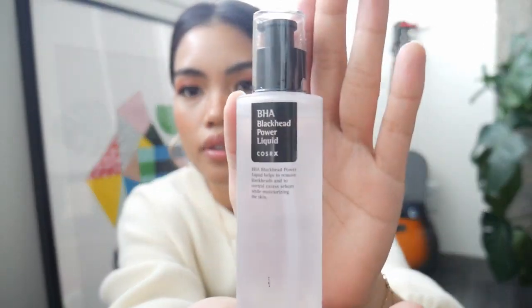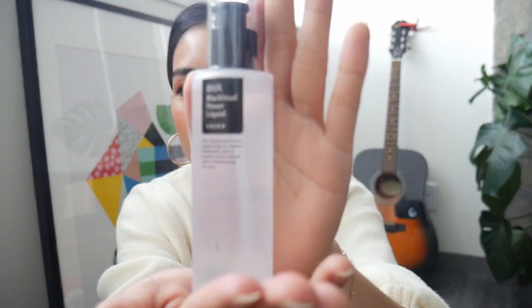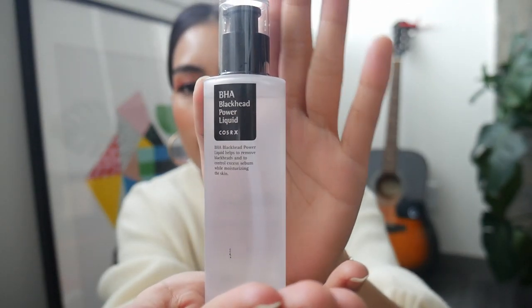The first one I picked up is this BHA Blackhead Power Liquid by COSRX. I saw a tutorial on how to get rid of those black spots that appear on your nose — they're not actually blackheads, rather they're oil filaments, and the person who made the tutorial used this product. So I got it to try that out, and I did try it yesterday and it works. If you want me to do a video just doing that, I can do that for you guys.